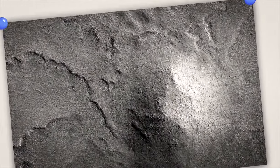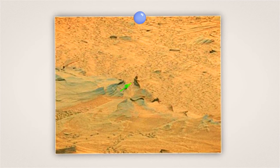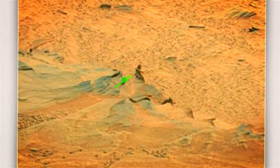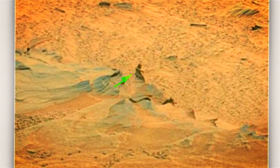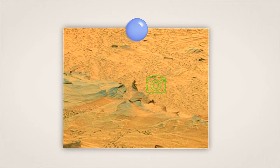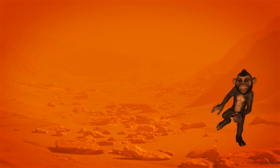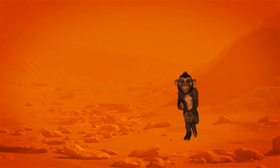Or look at the teeny Bigfoot whose image was captured in 2008 — just a few inches tall and only several yards from the camera. And one curious soul zoomed in on a small rock and spotted something that resembled a gorilla, which led some people to believe there were apes on Mars.